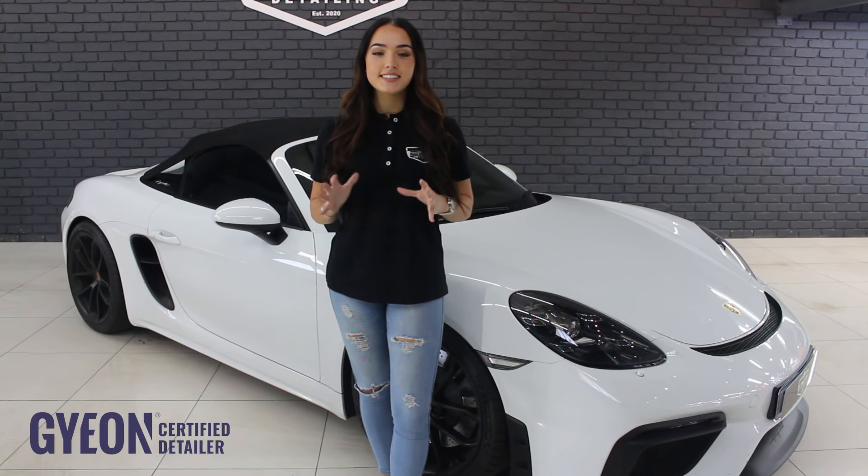Hi guys, what's up? We have something very cool at the shop today. Introducing the 718 Spyder with a four litre flat six naturally aspirated engine and a manual gearbox. Now that's a proper driver's car.